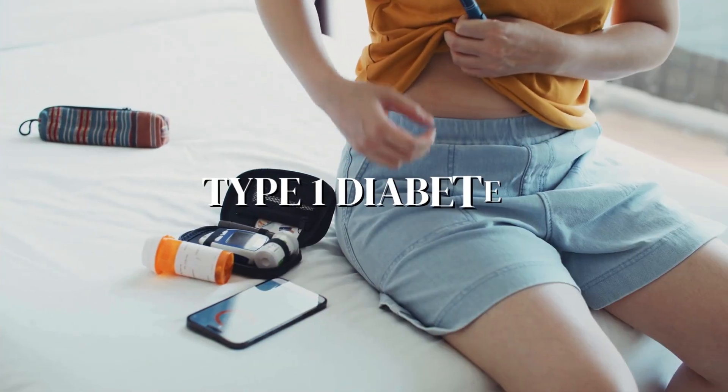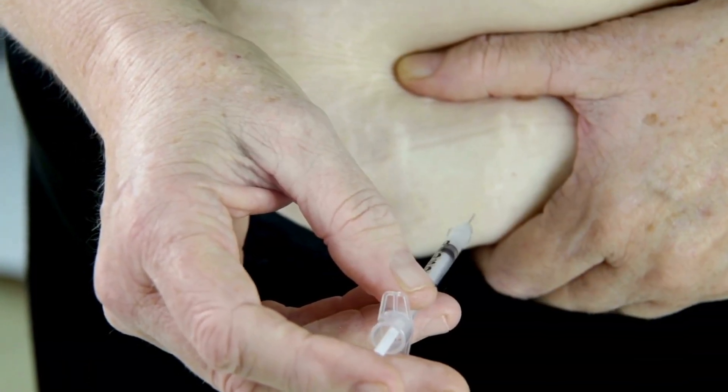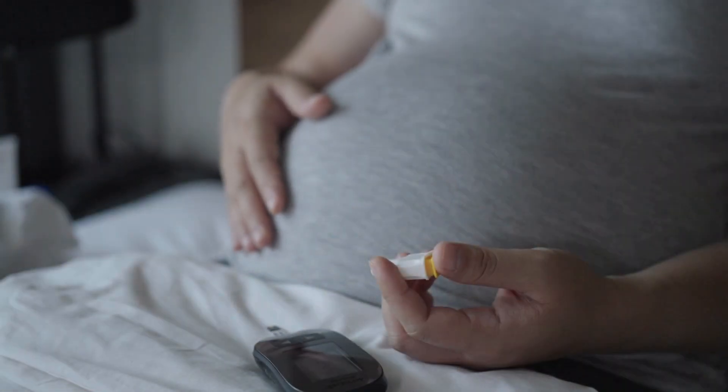First off, let's talk about type 1 diabetes. If you have type 1, insulin is your go-to. Your body can't produce insulin, so you need to inject it to manage your blood sugar levels. No other options here. Now for type 2 diabetes, things get a bit more flexible.